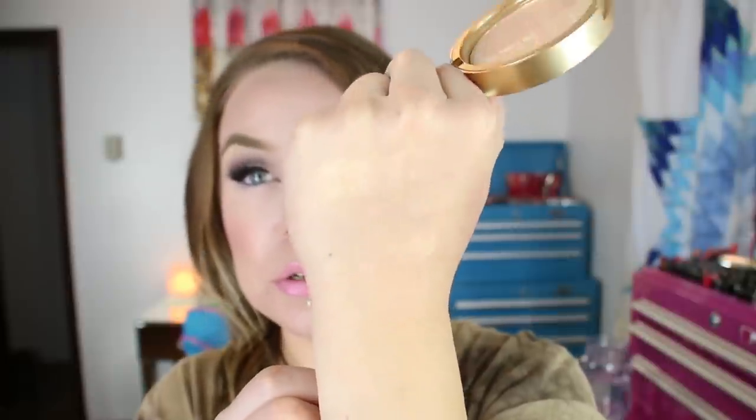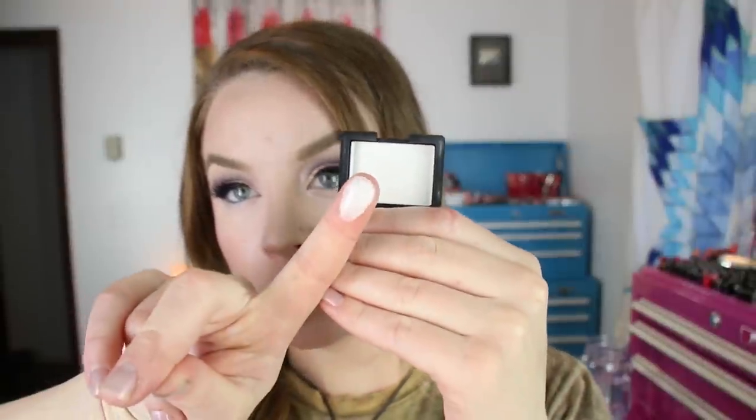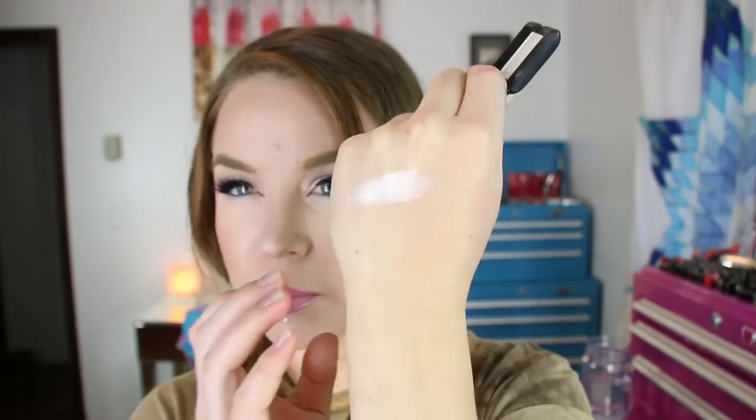Because I liked the NARS and Stephen Klein eyeshadow in Stud so much, I went ahead and picked up the single in the shade Mortal. This is that same type of formula — it's a really shiny white color. So that is Mortal. It kind of reminds me a little bit of what the new Becca Pearl highlighter looks like, but it's a little bit more pigmented than that.